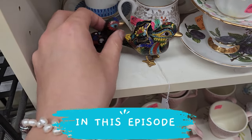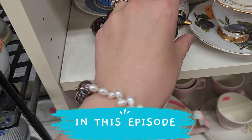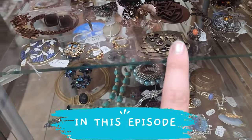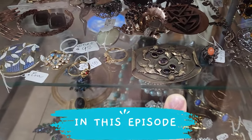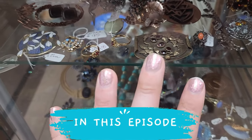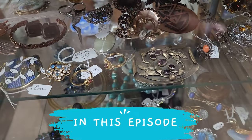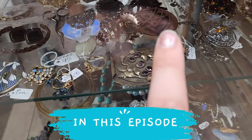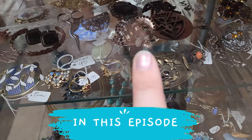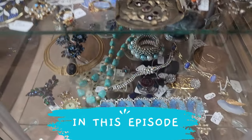Look at how adorable these are! How much are they? $20 for the pair - okay, we need these. That is gorgeous, kind of looks like a sash pin, and kind of reminds me of Scottish thistles. Looks like coral, MCM copper. I really like the mid-century modern copper.